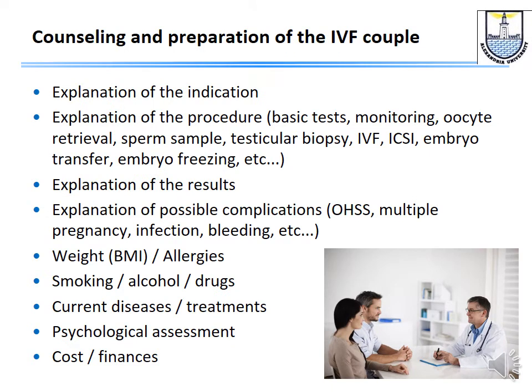In counseling and preparation, we sit with the couple to explain the indication — why they should have IVF, ICSI, or pre-implantation genetic testing. We explain the procedure, the basic tests, the monitoring, oocyte retrieval, how to obtain the semen sample, any testicular biopsy involved, the difference between IVF and ICSI, embryo transfer, and any freezing involved.